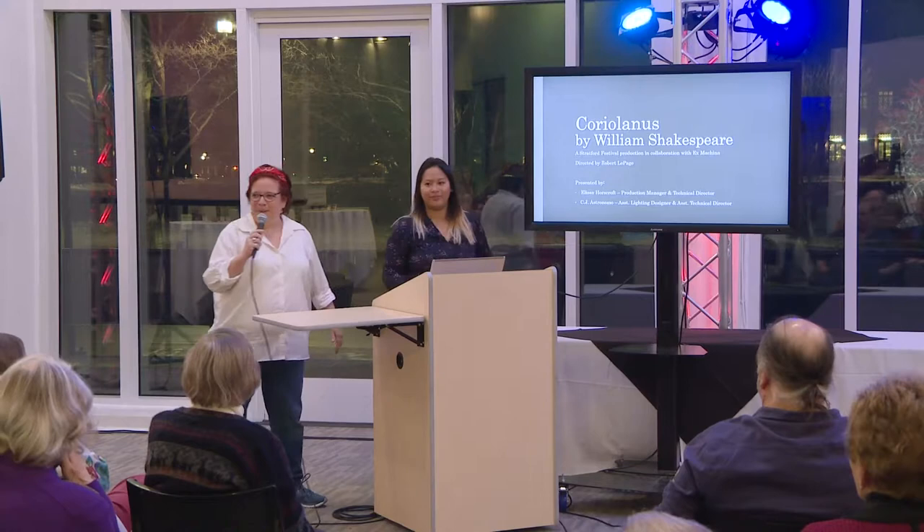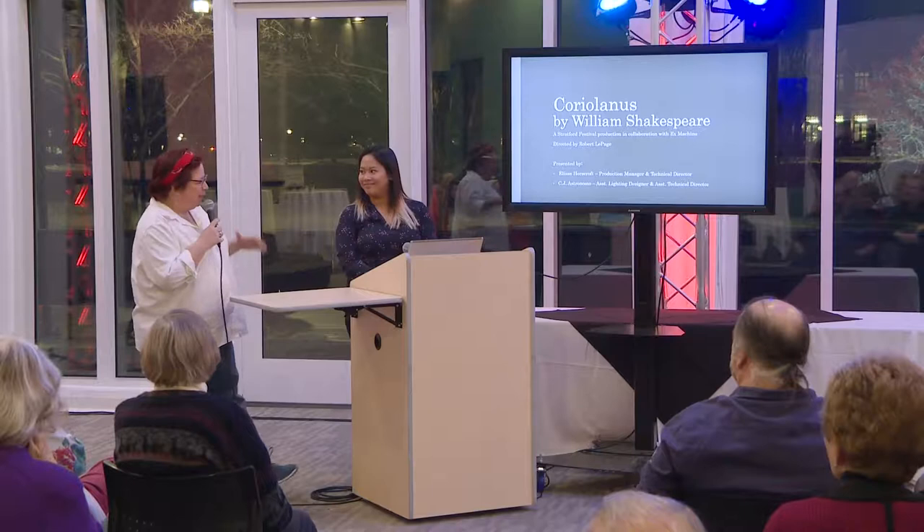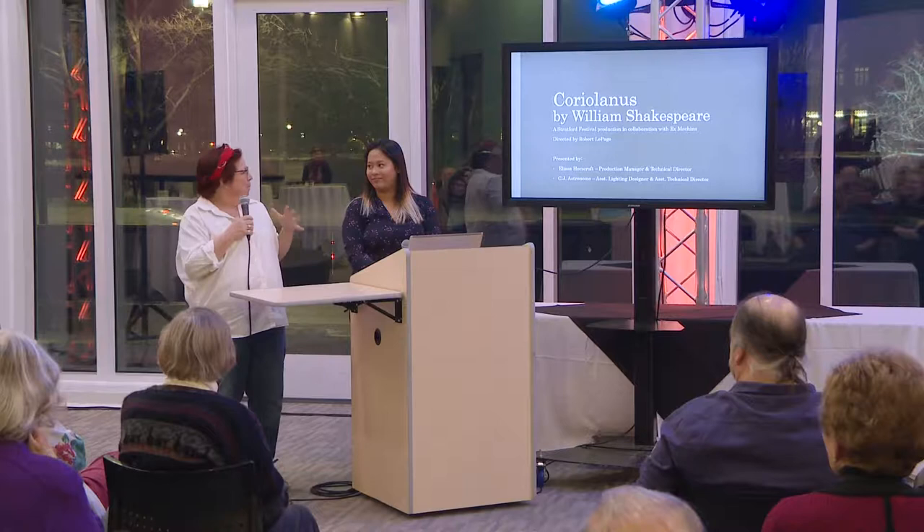Hello, everyone. Welcome. Thank you for coming to listen to us. CJ's put together this fabulous PowerPoint presentation. And so actually, to get us going, I'm going to pass it over.